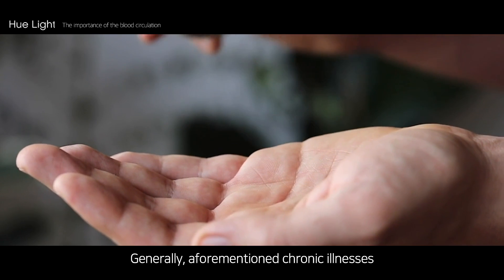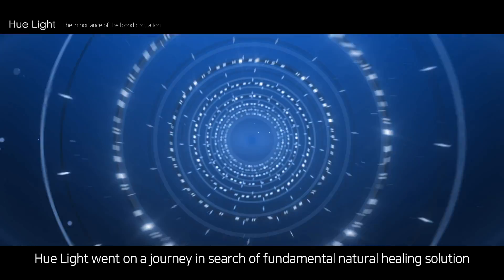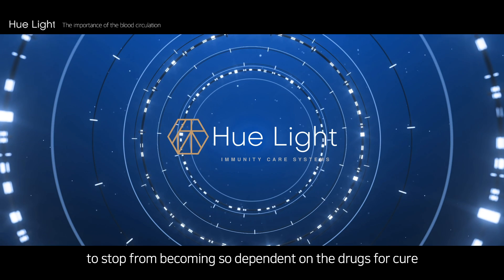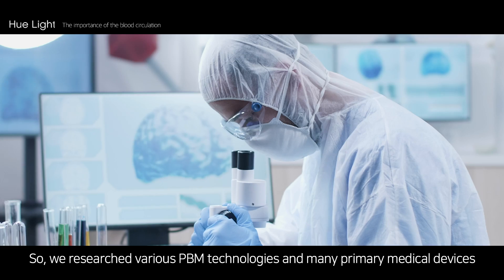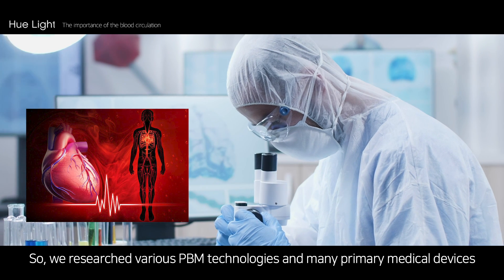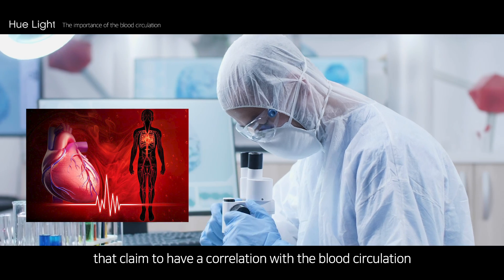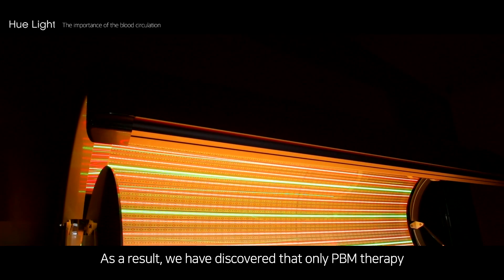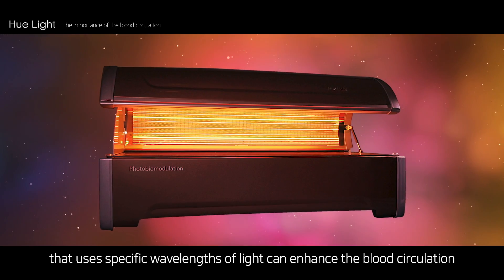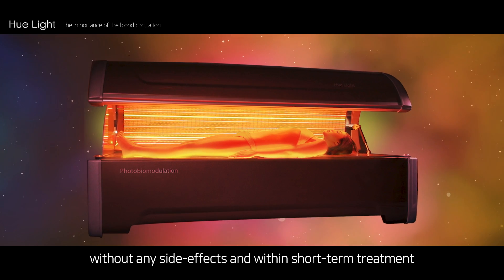Generally, the aforementioned chronic illnesses are treated with long-term drug treatments. Hue Light went on a journey in search of a fundamental natural healing solution to stop becoming so dependent on drugs for cure. We researched various PBM technologies and many primary medical devices, and discovered that only PBM therapy using specific wavelengths of light can enhance blood circulation without any side effects and within short-term treatment.